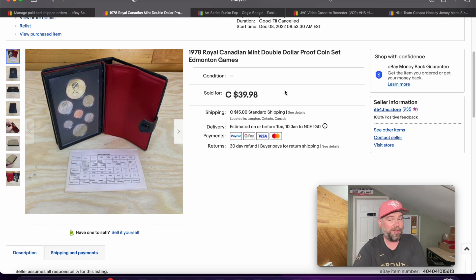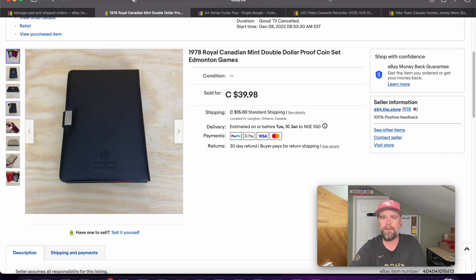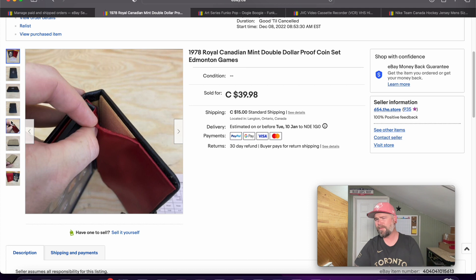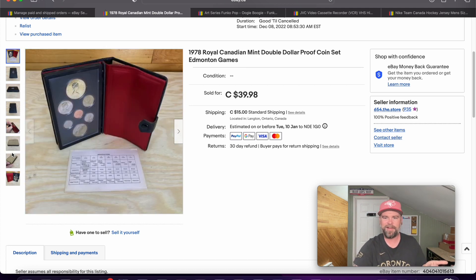I'll share one more thing that sold before we get into a few other platforms. This was a coin set — my wife actually found this at the Goodwill bins in London, Ontario. Just a coin set from 1978. At the bins, if they think it's money they'll take it from you, but this one was in a little book that looked like a bible or something — they didn't really question it. I'm going to guess it cost us a couple dollars. I got $39.98 plus shipping for it, so it was a pretty good sale.